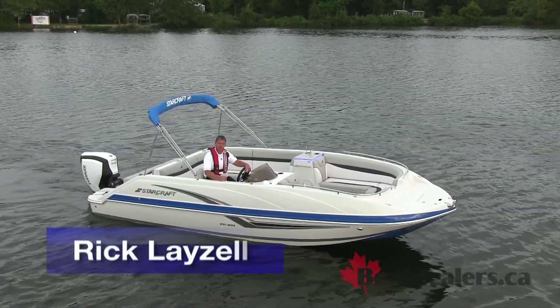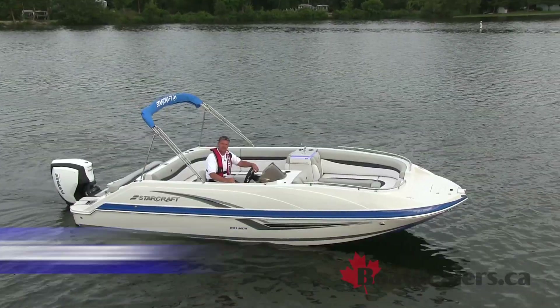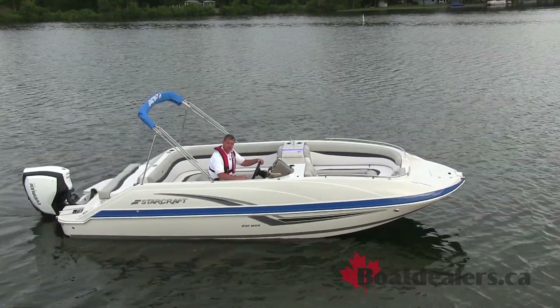For BoatDealers.ca, this is Rick Lazell, and today's test is the all-new 2018 StarCraft MDX 231 outboard, powered by the Evinrude 200 G2.